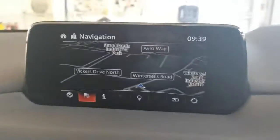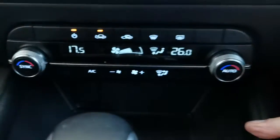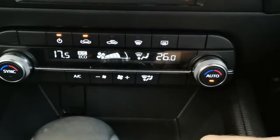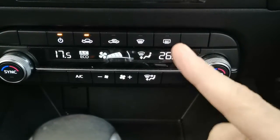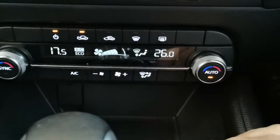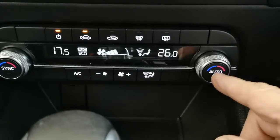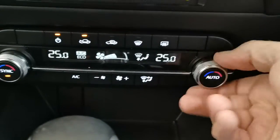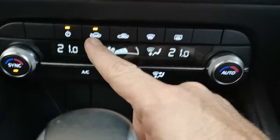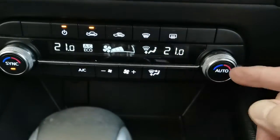You've got dual zone climate control where you can adjust the driver or passenger side independently of one another. Select your temperature, press auto, and it will direct the air and adjust the fan speeds according to the internal temperature of the vehicle. If you want to adjust it manually, that takes it off the auto. To sync the temperatures together, just press sync. Heated rear window demist, recirculation button, air conditioning, eco, fan speeds, directional controls — stick it on auto and it does it all for you.